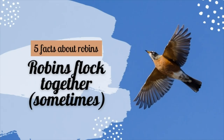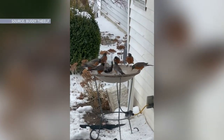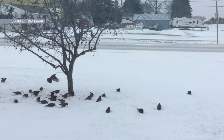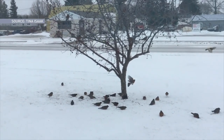Number two: robins flock together — sometimes. In winter, flocks of robins spend the night together, and sometimes they can be in flocks of a quarter million. These large roosts occur in areas like Florida and Texas.